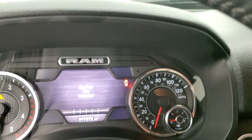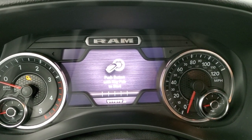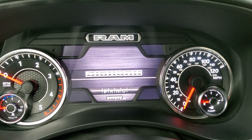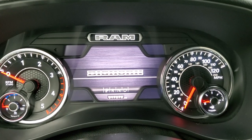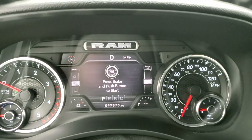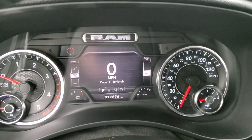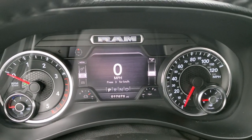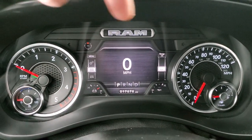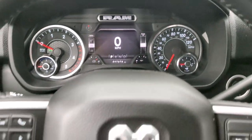As we hop inside the vehicle, we'll turn the ignition on so we can see everything. This truck has 17,676 miles. You do get the digital speedometer, compass display in the upper left, and you can change the upper left, upper right, lower left, and lower right displays to read whatever you want. Instrument cluster is very nice and clean.